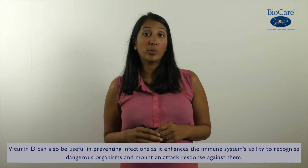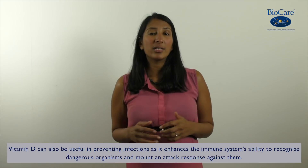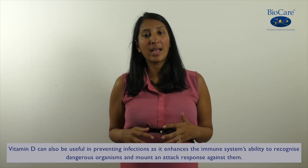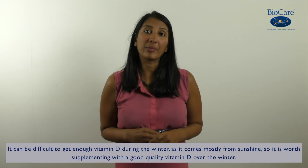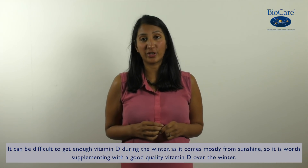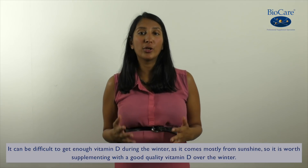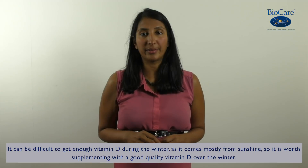Vitamin D can also be useful in preventing infections. It enhances the immune system's ability to recognize foreign organisms and mount an attack response against them. Now it can be difficult to get enough vitamin D during the winter as it comes mostly from sunshine, so it's worth considering supplementing a good quality vitamin D during those colder darker months.